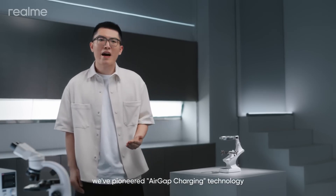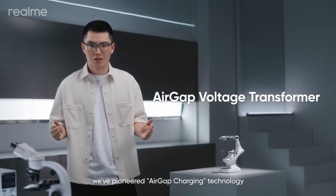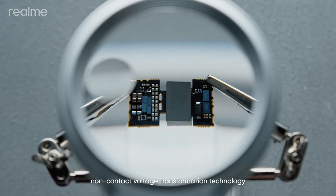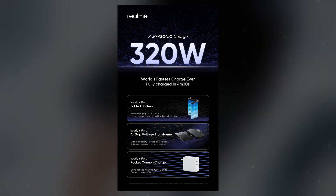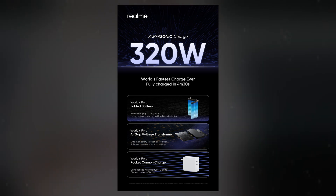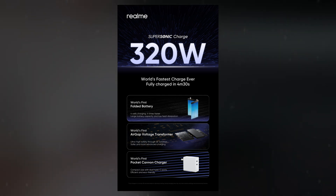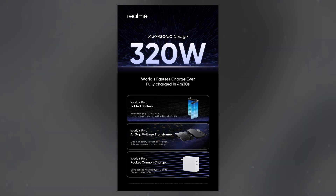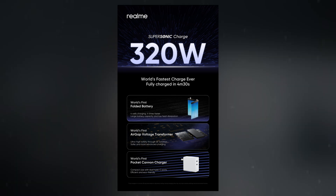During the same event, Realme introduced the AirGap Voltage Transformer, a critical component designed to enhance the safety and efficiency of the 320W Supersonic Charge system. This transformer uses contact-free electromagnetic conversion, ensuring that high voltage remains isolated from the battery in the event of circuit malfunctions, providing a safer charging experience. Despite its compact size — smaller than a fingertip — the transformer effectively reduces voltage to 20V, protecting the battery while maintaining high conversion efficiency and excellent thermal management.